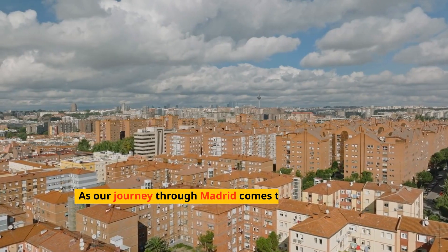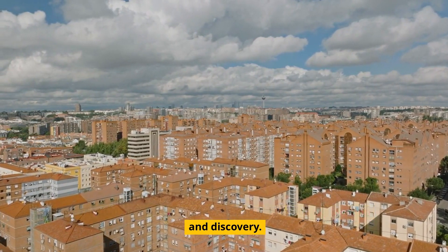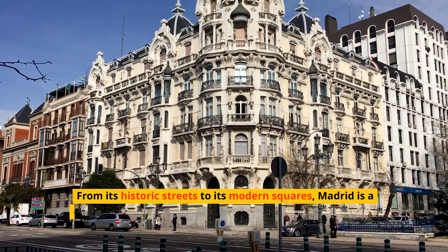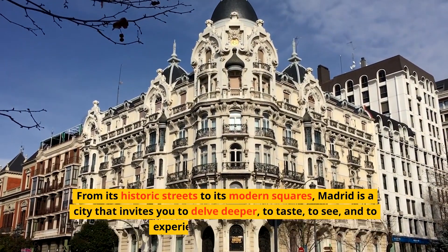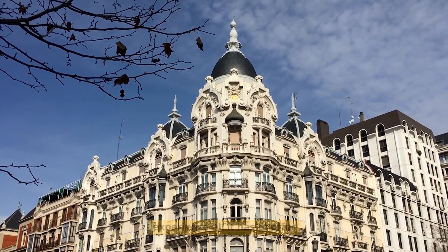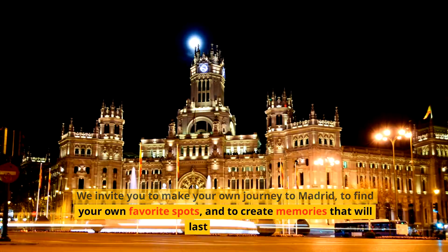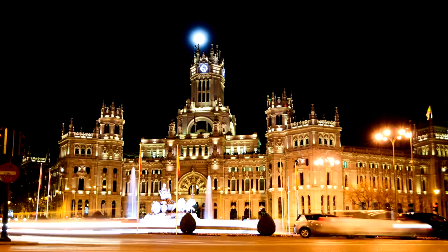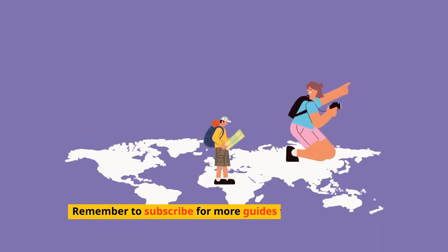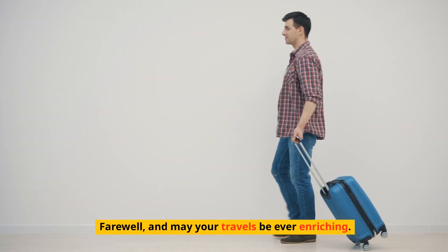As our journey through Madrid comes to an end, it's clear that this city offers endless opportunities for exploration and discovery. From its historic streets to its modern squares, Madrid is a city that invites you to delve deeper, to taste, to see, and to experience all it has to offer. We invite you to make your own journey to Madrid, to find your own favorite spots, and to create memories that will last a lifetime. Thank you for joining us on What to See in Madrid. Remember to subscribe for more guides to the world's most captivating destinations. Farewell, and may your travels be ever-enriching.